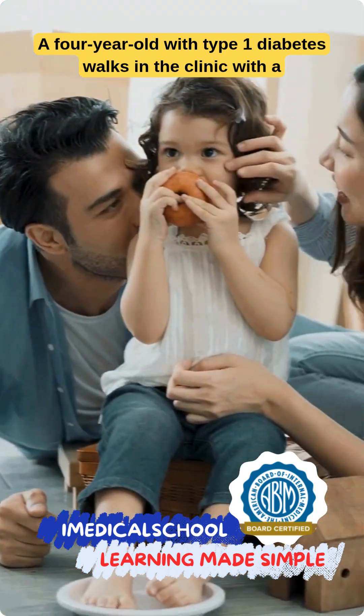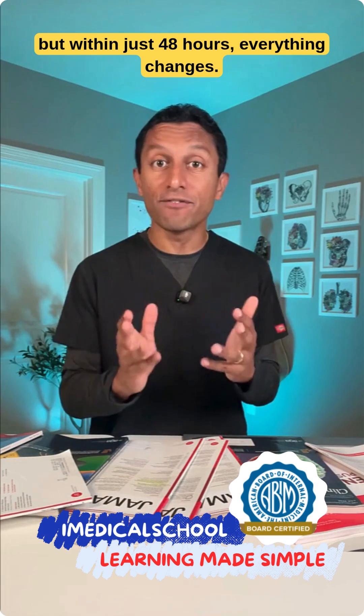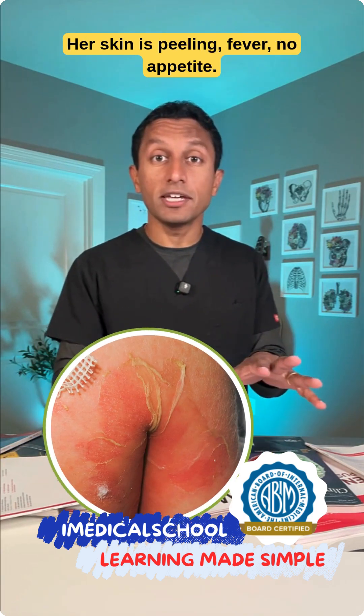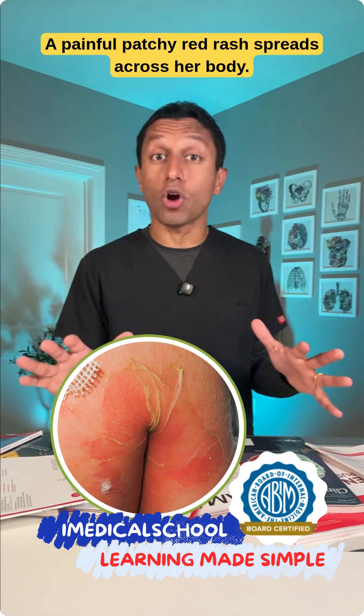A four-year-old with type 1 diabetes walks into the clinic with a red crusty eye, but within just 48 hours, everything changes. Her skin is peeling, she has a fever, no appetite, and a painful patchy red rash spreads across her body.